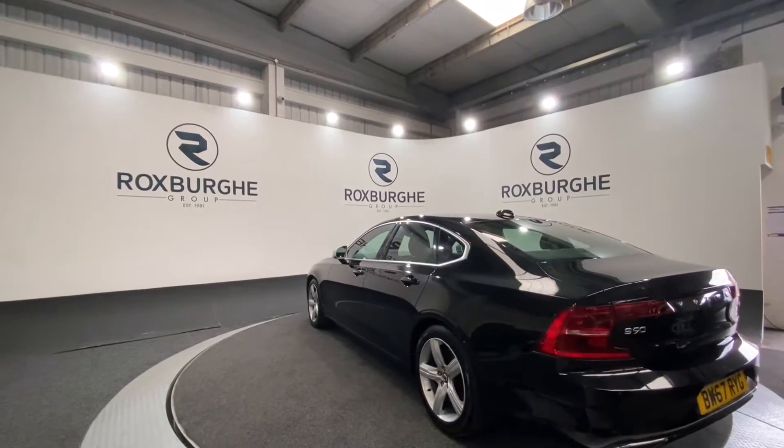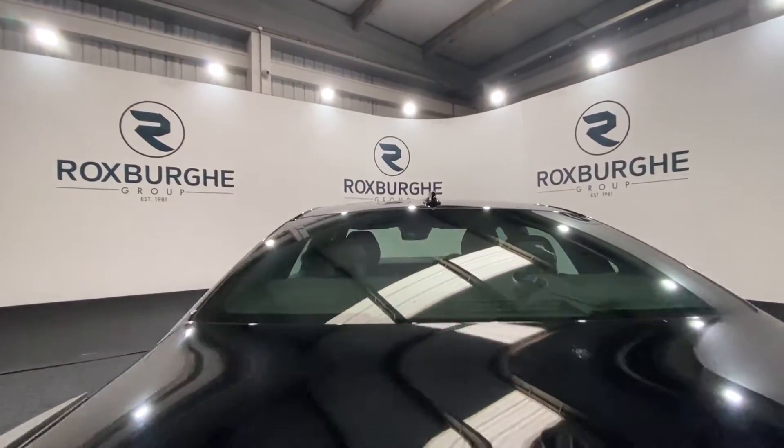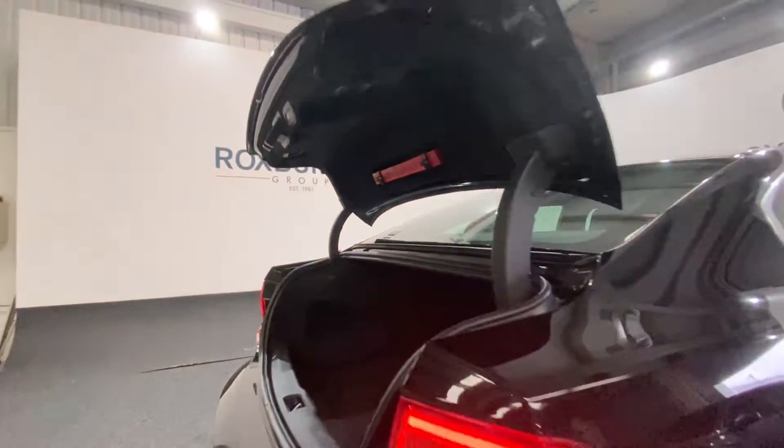This is a power tailgate, so just one press of the button and it'll pop right open for you, as demonstrated. There's plenty of space in the back of these vehicles for anything that you may need it for — as you can see, there's plenty of room. And as it is a power tailgate, just one press of the button and it closes automatically for you.